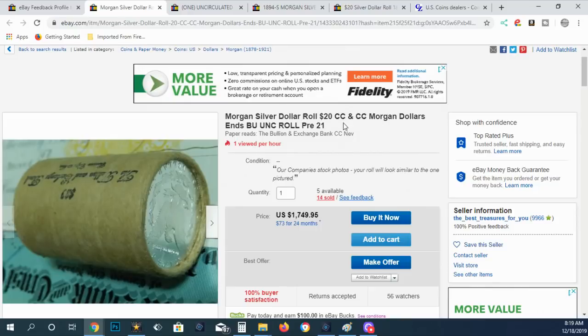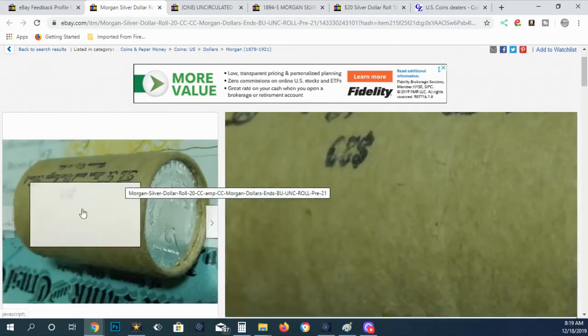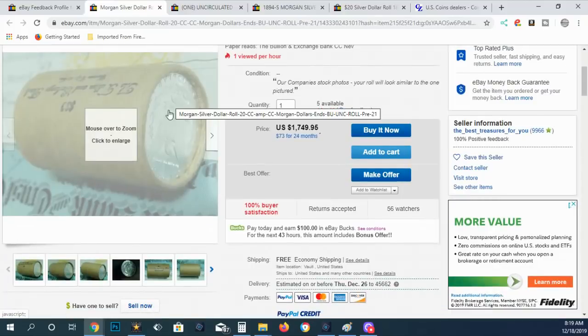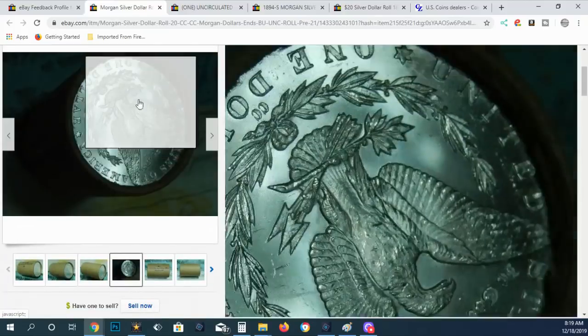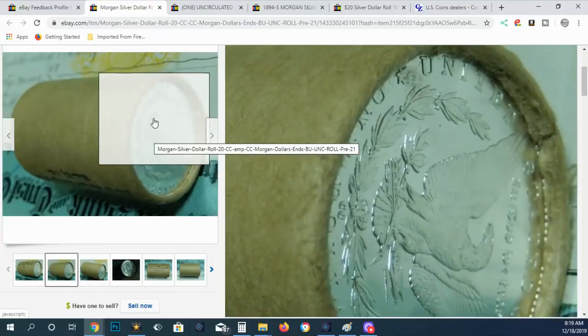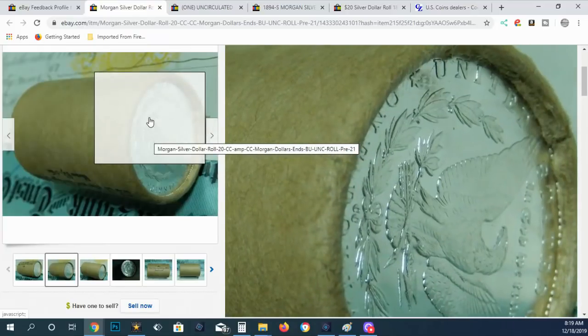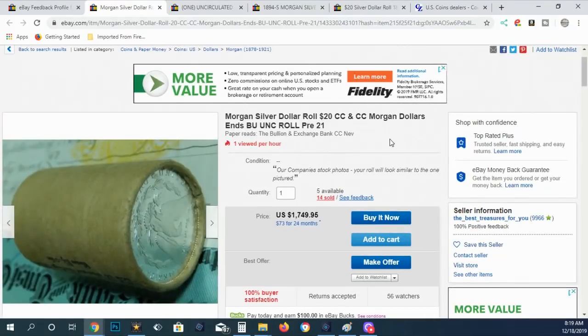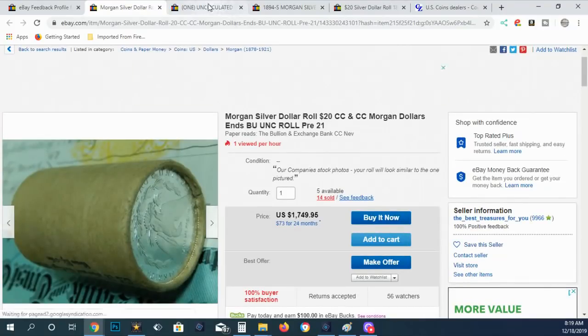Here's another thing to look at. One listing says it has CCs on both ends and claims the roll is pre-21. There's no way you could know that roll is pre-21 — it could have all kinds of 1921s in it. Morgan dollars were stored in bags and just pulled out. Also, the ends of these rolls are so bright white, when a real stored roll is in contact with paper containing chemicals, there would be much more toning on the ends. That's why they're called end-roll tones.